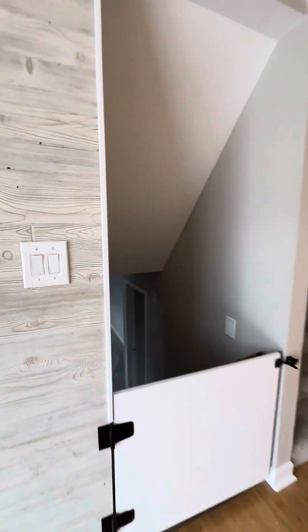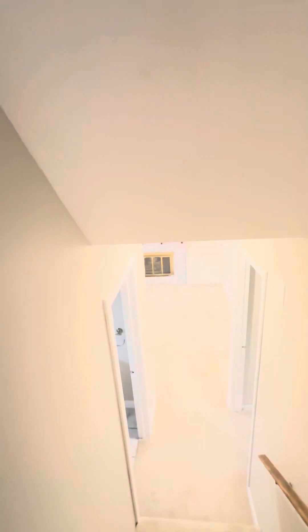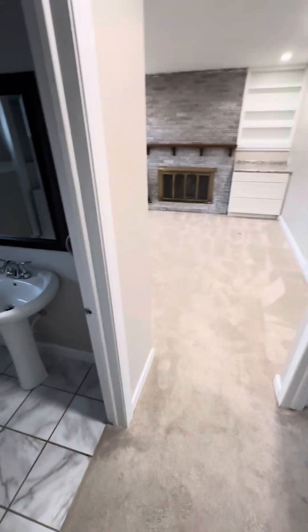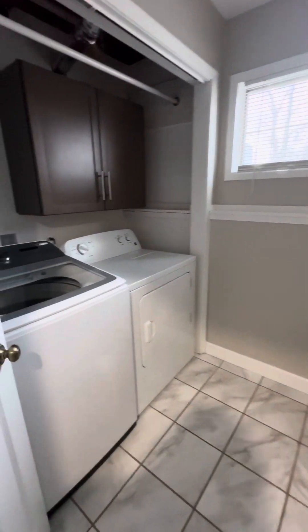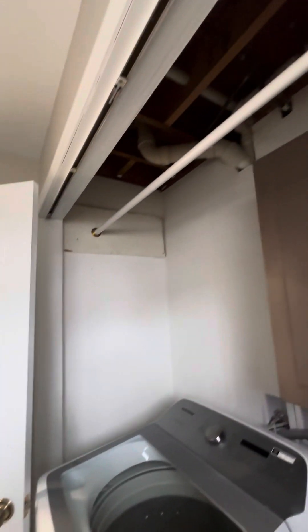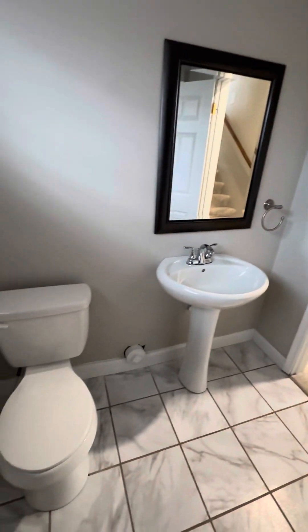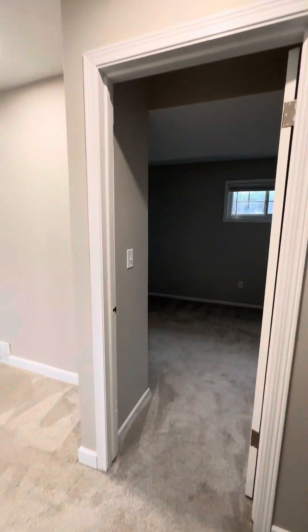Let's go down here first. When you come downstairs, you immediately have your laundry and a half bath here. And you have, across the hallway, a bedroom.